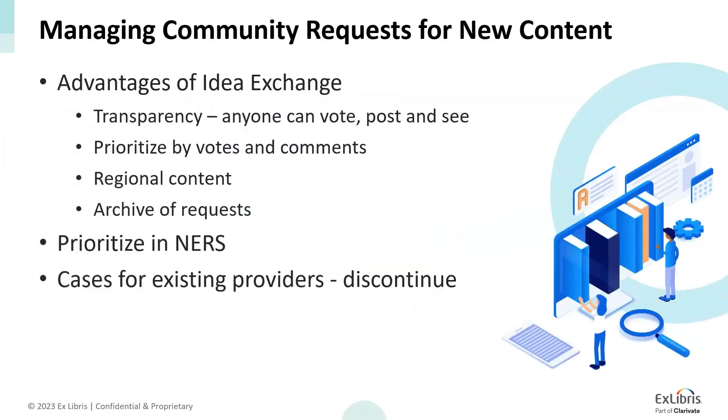Requests from the community for new content was the first step we wanted to evaluate and improve. We were looking for ways to make the process more transparent, reduce response time, and let the community have better insight as to what stage a request is at. After discussing with the content working group, we decided to funnel all requests for new content to IdeaExchange — and to be clear, that means all requests for new collections, databases, enrichment, and authority vocabularies. Informing ExLibris about missing titles that should be part of an existing collection does not fall within this category; it should be done through cases.